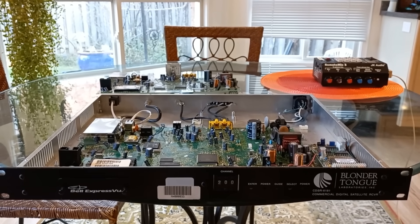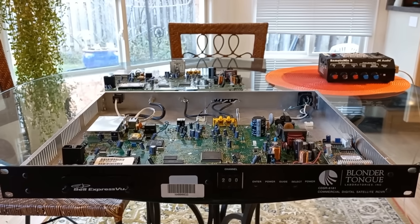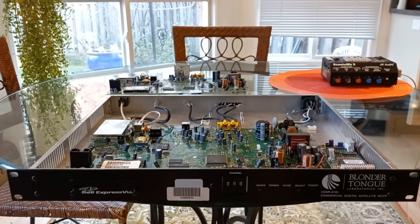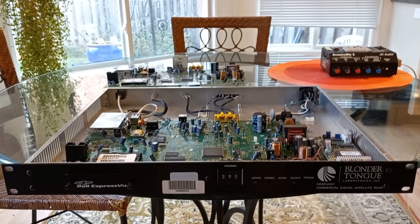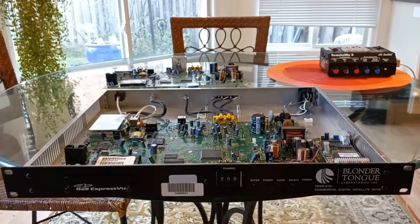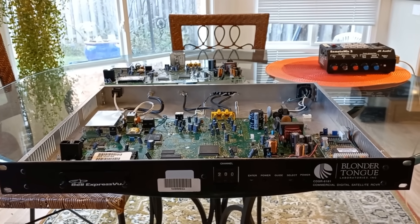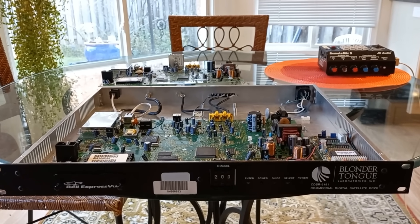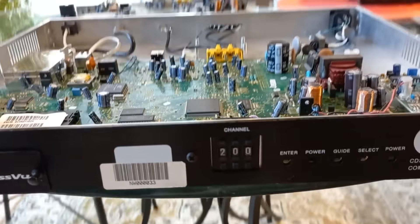Welcome back to the channel. Today we're going to take a second look at the hotel receiver. This was one of many receivers that would have been mounted in a technical room in a hotel, used to bring a satellite channel into the hotel's own TV network. The service was provided by Bell at that time, and this Blunder Tongue receiver was used to bring in a single channel dialed in on the front - channel 200.